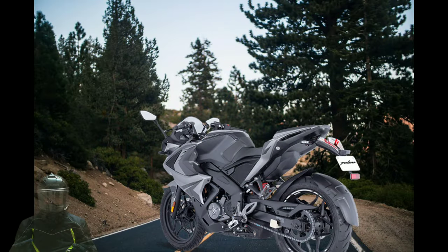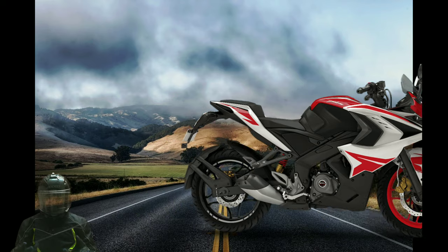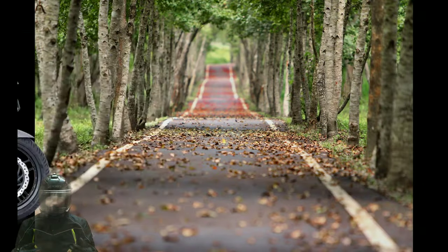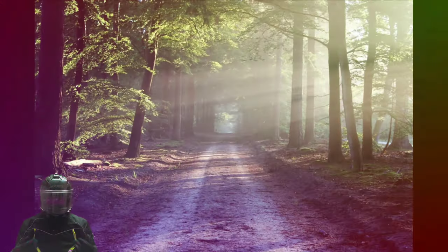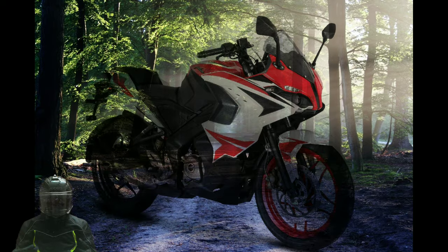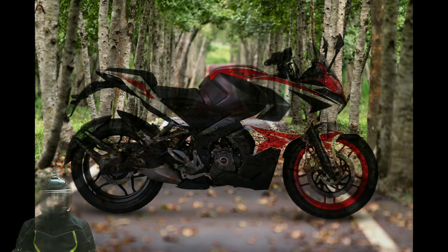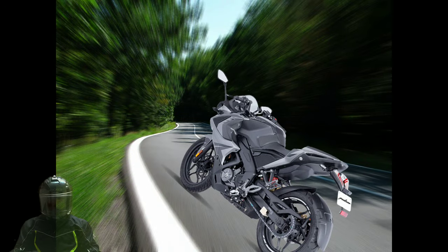However, its design has now become outdated. This suggests that the more powerful Pulsar RS 400 would have a revised styling. Perhaps Bajaj Auto would implement some tweaks in the bike's fairing to make it more proportionate and sportier. The company may also alter the rear of the motorcycle by using new tail lamps and fender. We are expecting the bike to feature split seats and split pillion grab rails as well.